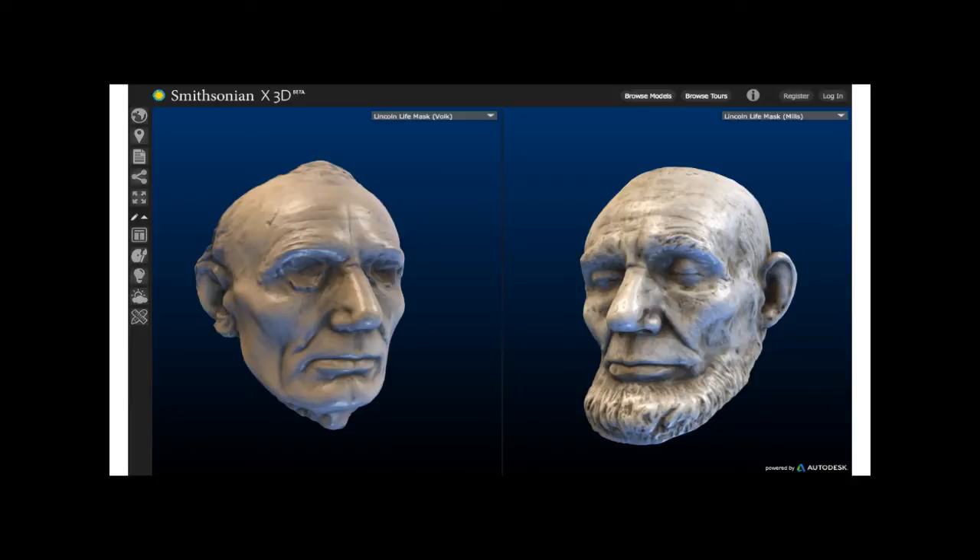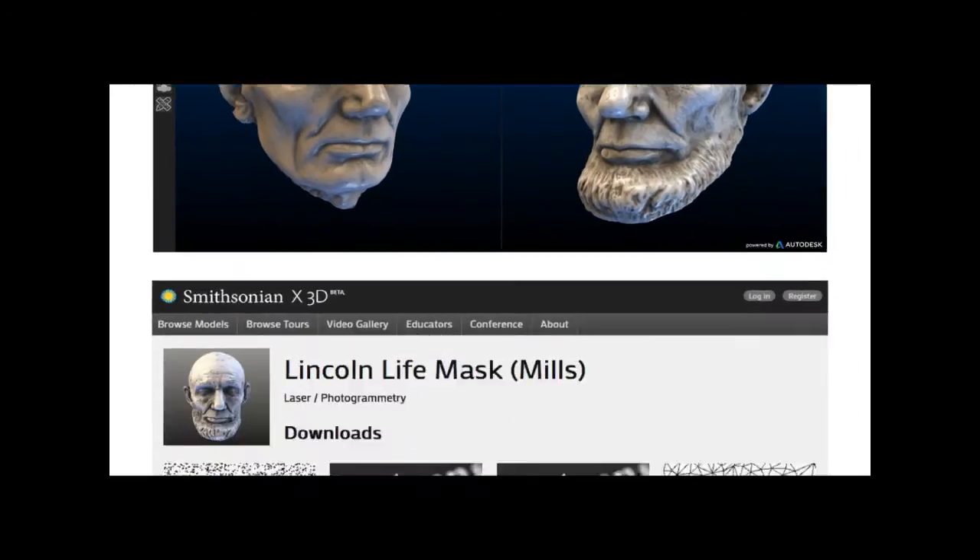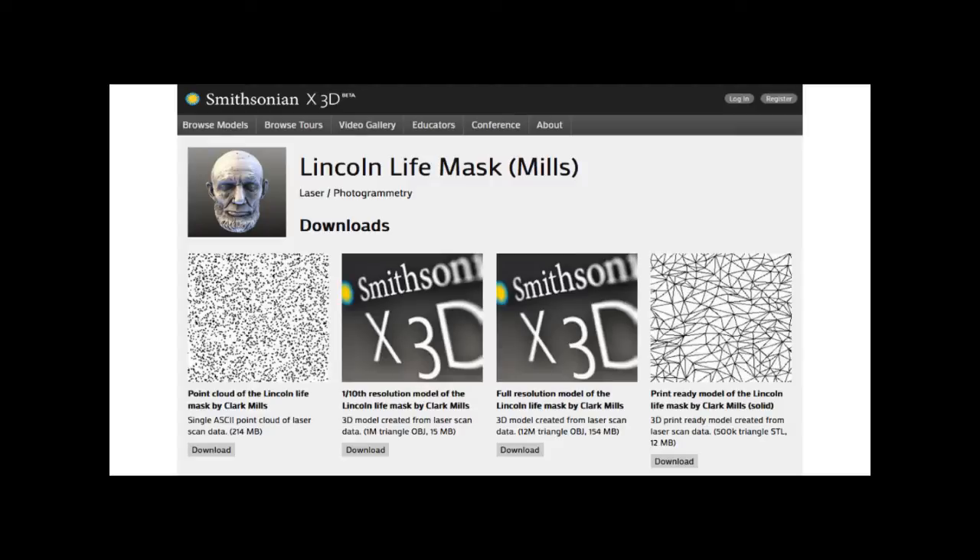We collaborated with Autodesk to create a 3D viewer where we use the 3D models as a storytelling tool. You can jump in and learn about the Abraham Lincoln life masks, pull up additional content, and click through a guided tour. Importantly, we're making all this data available for download. 3D printers are available in libraries across the country and showing up in homes, so being able to download the data and bring collection objects into your living room has a lot of promise.